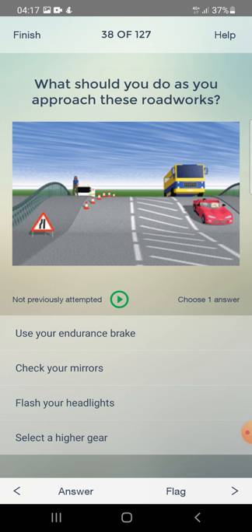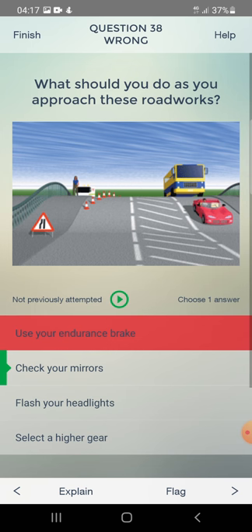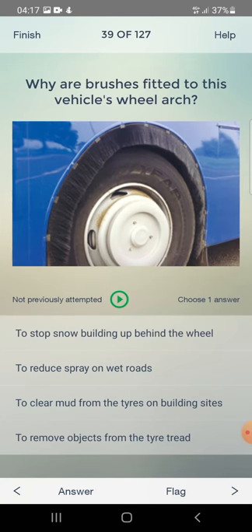What should you do as you approach roadworks? Use your exhaust brake, check your mirrors, flash your headlights, or select a higher gear? The answer is: check your mirrors.